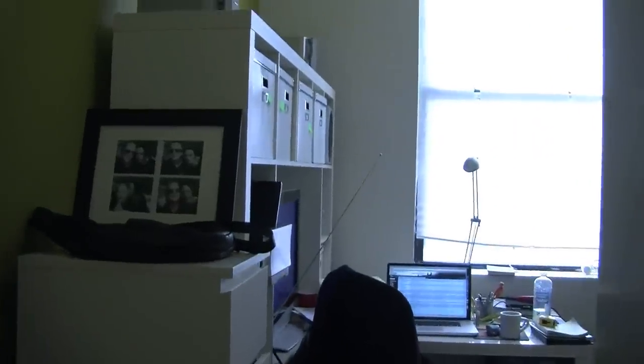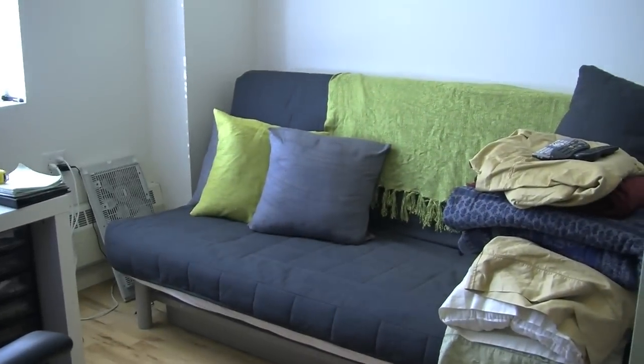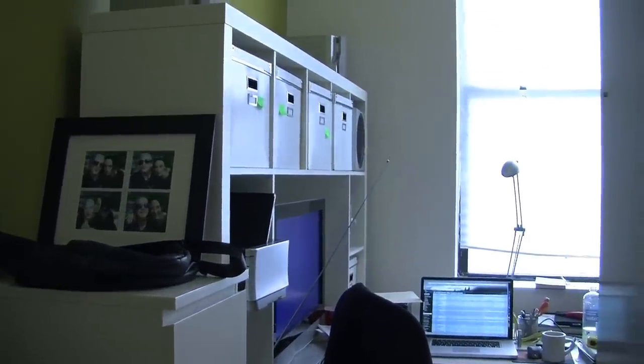We go back into this little nook area and right now I have a queen-size futon. I have this desk unit with the shelves from Ikea. This is like a walking Ikea ad.